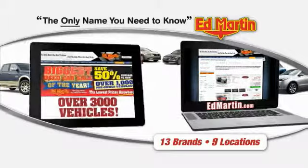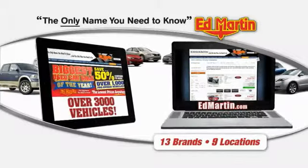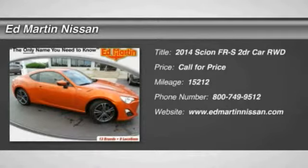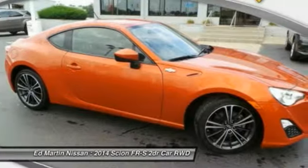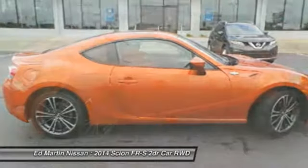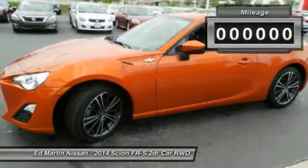Thank you for clicking our video. You can also shop over 3,000 more cars and trucks online at EdMartin.com. The 2014 FR-S, with a front-mounted flat boxer engine and a 6-speed transmission, the rear-wheel drive Scion FR-S has motorsport running in its veins.